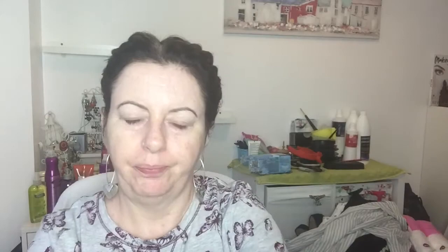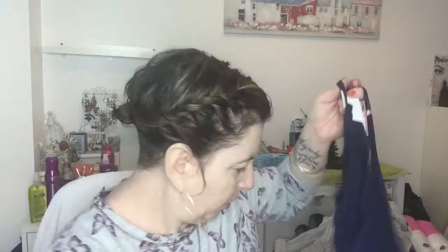Oh, it's got a wee built-in bra thing as well, which if I'd got the small would have worked, but I doubt it will in this size.